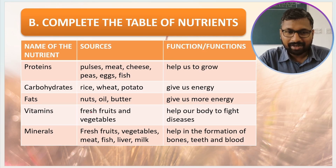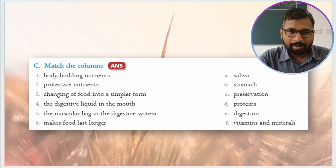For vitamins, the sources are fresh fruits and vegetables, and the function is to help our body fight diseases. For minerals, the sources are fresh fruits, vegetables, meat, fish, liver, and milk, and the function is to help in the formation of bones, teeth, and blood.